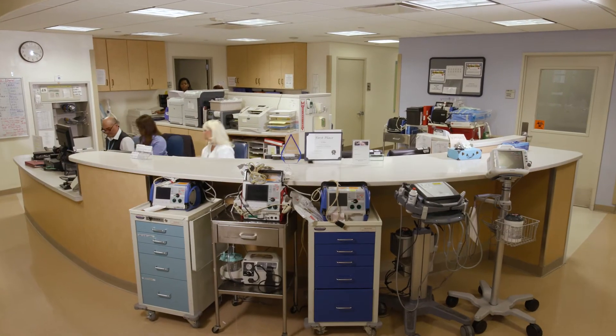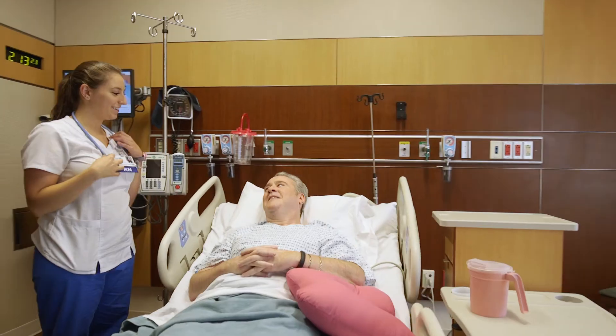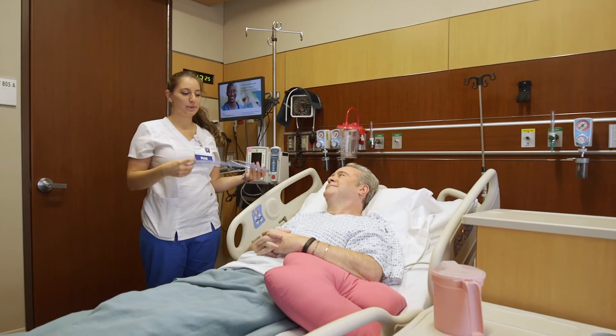We have the most advanced robot, the most well-trained surgeons, the best instrumentation, and the best nursing care. We make sure you get the best care every step of the way, especially that first step.